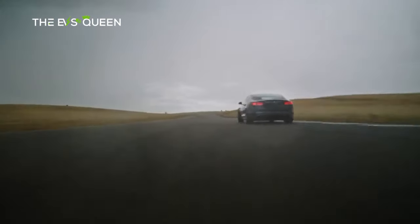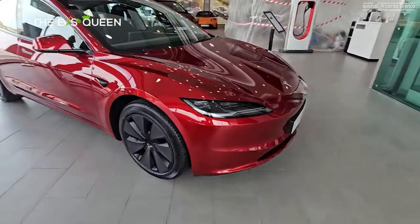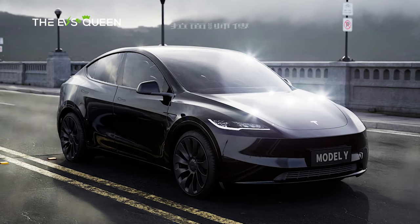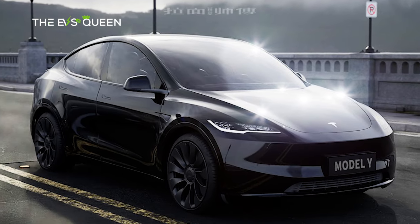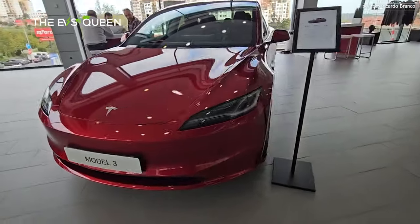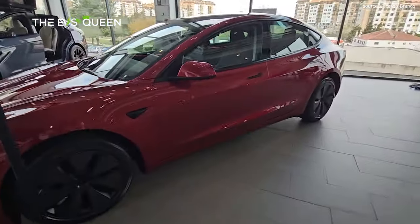Tesla China just started selling a new Model Y, but it's not as big of an upgrade as the recent Model 3 refresh. The new version of Model Y has the same exterior design, though the standard Gemini wheels are now painted black instead of silver and black. The recently updated Model 3 refresh has new headlights and taillights, among other changes.